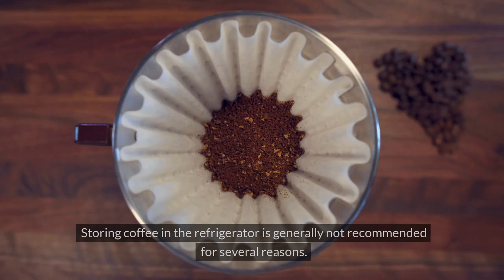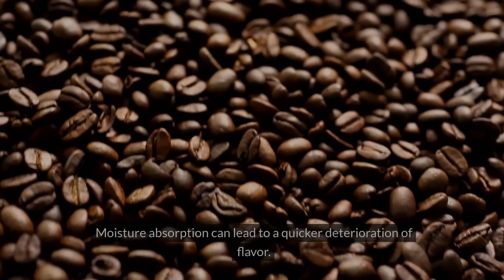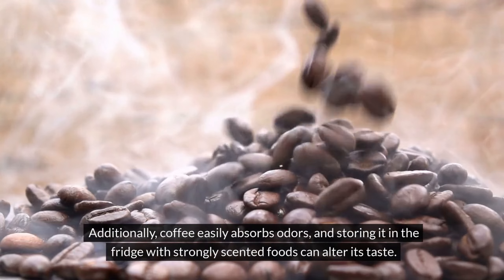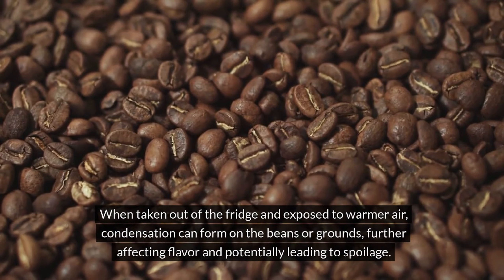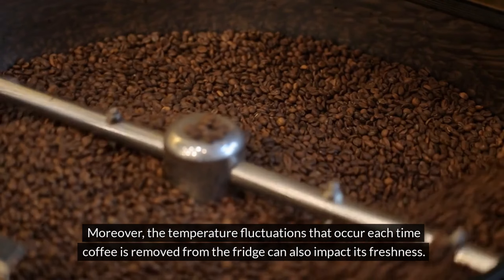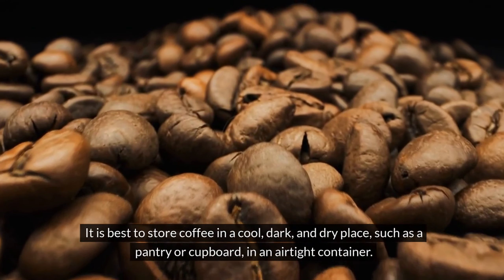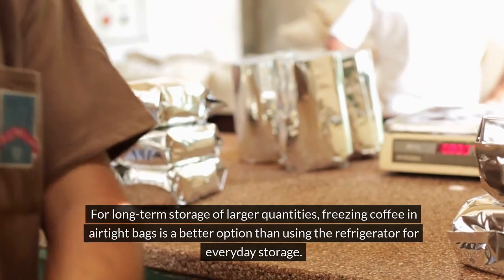Number 9: Coffee. Storing coffee in the refrigerator is generally not recommended. Firstly, refrigerators can be quite humid environments, which is not ideal for coffee beans or grounds — moisture absorption can lead to quicker deterioration of flavor. Additionally, coffee easily absorbs odors, and storing it in the fridge with strongly scented foods can alter its taste. When taken out of the fridge and exposed to warmer air, condensation can form on the beans or grounds, further affecting flavor and potentially leading to spoilage. Moreover, temperature fluctuations each time coffee is removed from the fridge can also impact its freshness. It is best to store coffee in a cool, dark, and dry place in an airtight container. For long-term storage of larger quantities, freezing coffee in airtight bags is a better option than using the refrigerator for everyday storage.